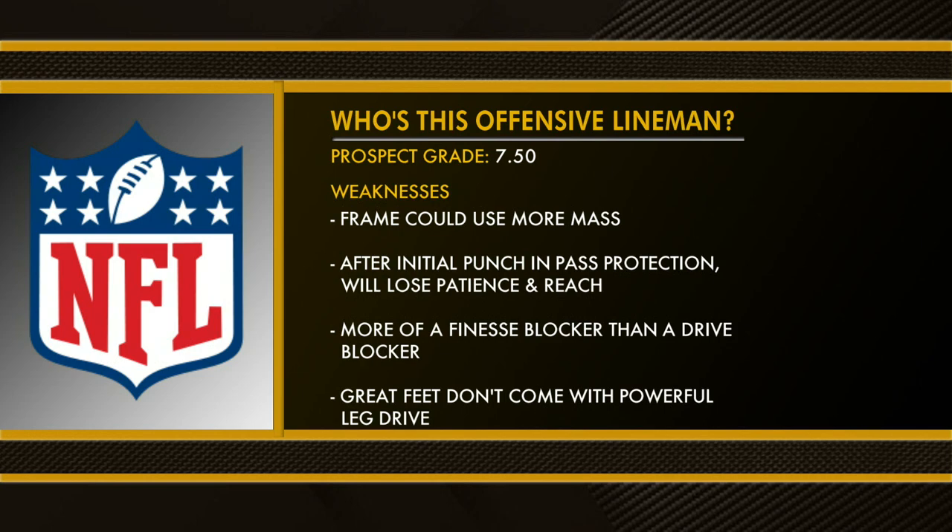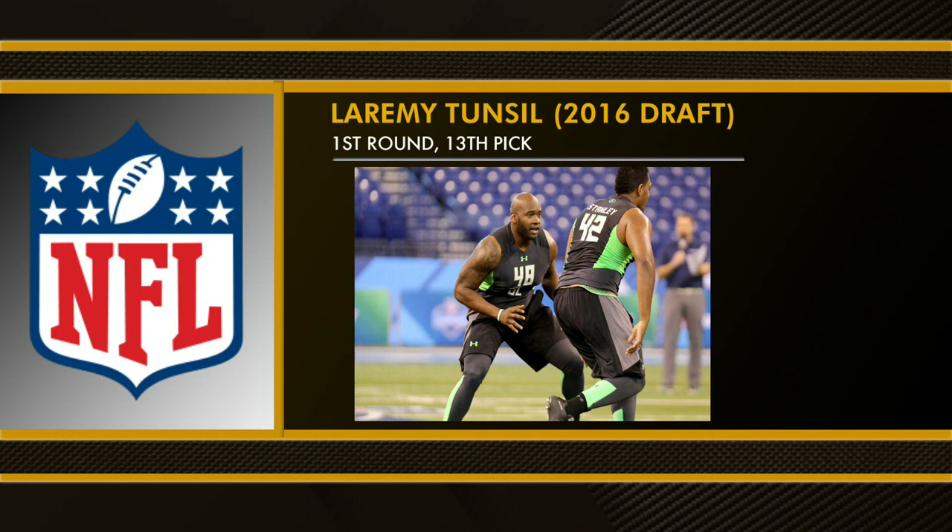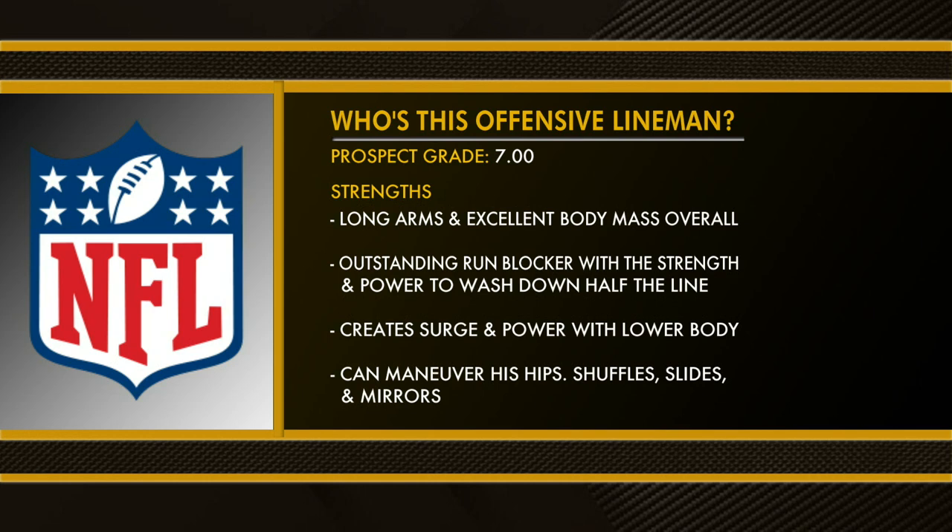That was the scouting report on Laremy Tunsil, who made his first Pro Bowl this year after being traded to the Houston Texans. Here's a prospect from the 2014 draft — he was graded with a 7.0 grade, meaning a Pro Bowl talent. Strengths: long arms, excellent body mass overall, outstanding run blocker with the strength and power to wash down half of the line, creates surge in power with his lower body.